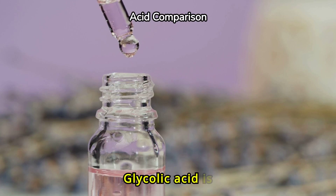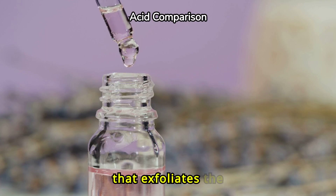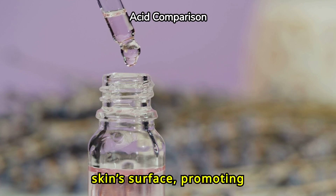Glycolic acid is an alpha-hydroxy acid, or AHA, that exfoliates the skin's surface, promoting cell turnover.